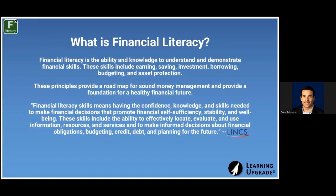Before we get into the course, I want to do a brief introduction on what financial literacy is. It's one of those terms where almost 100% of the time, people will say yes they know what it is, but then when asked to describe it they're at a loss for words. At its core, it's the ability and knowledge to understand and demonstrate financial skills. The key skills are: earning, saving, investment, borrowing, budgeting, and asset protection. Everything starts with earning — having a job or finding funds in another way, maybe government-provided if you're a new arrival.